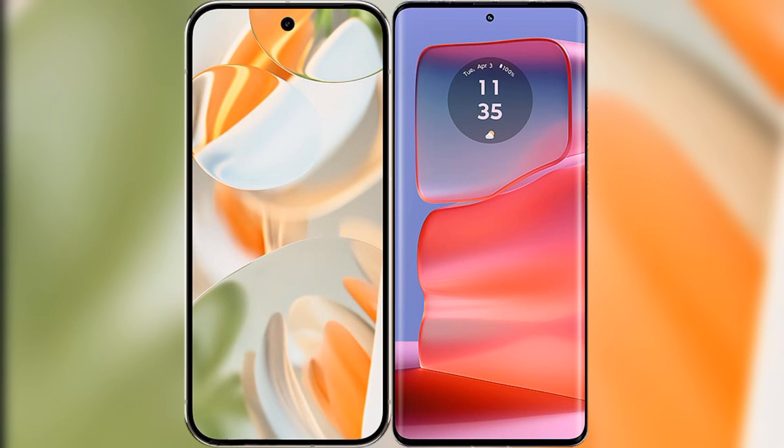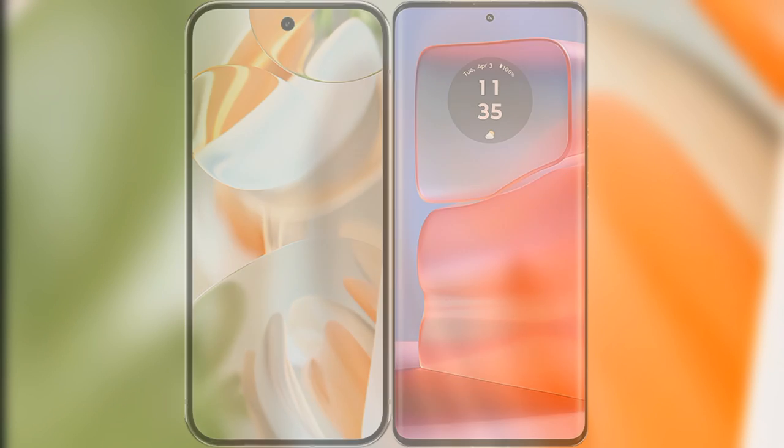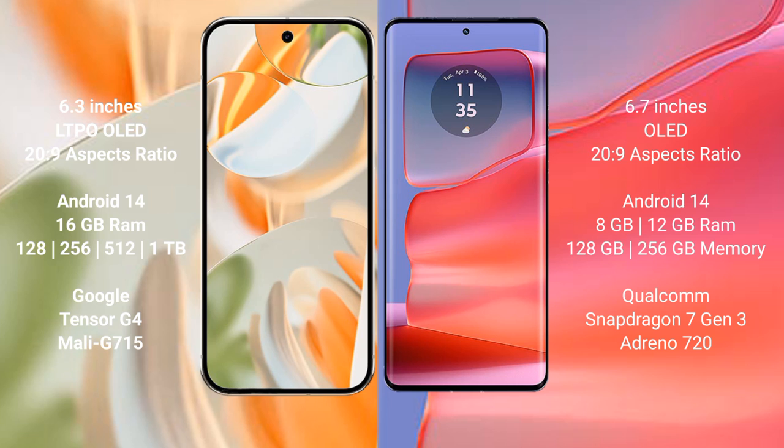I will compare the new Google Pixel 9 Pro with the Motorola Edge 50 Pro. The Google Pixel 9 Pro features a 6.3-inch LTPO display with Corning Gorilla Glass protection. The Motorola Edge 50 Pro features a 6.7-inch LTPO display, also with Gorilla Glass protection.